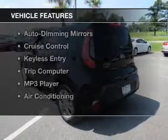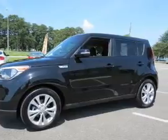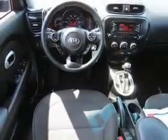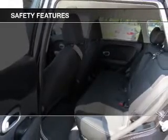The features include Bluetooth connectivity, a satellite radio, steering wheel controls, alloy rims, auto-dimming mirrors, cruise control, keyless entry, a trip computer, an MP3 player, and air conditioning.